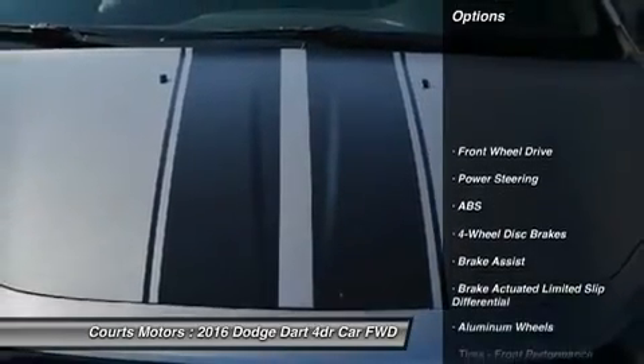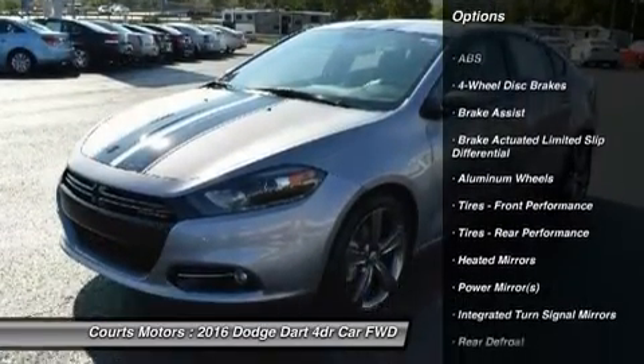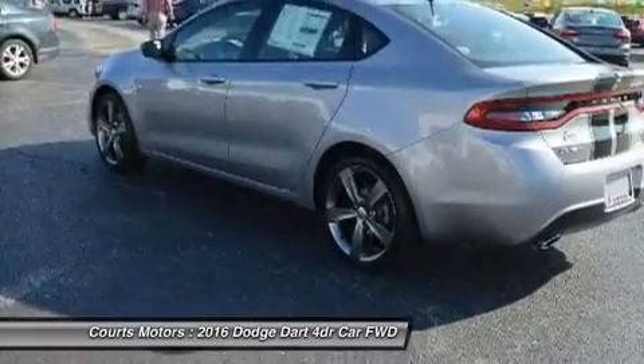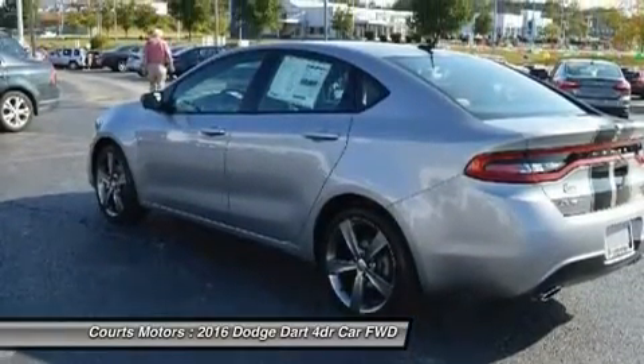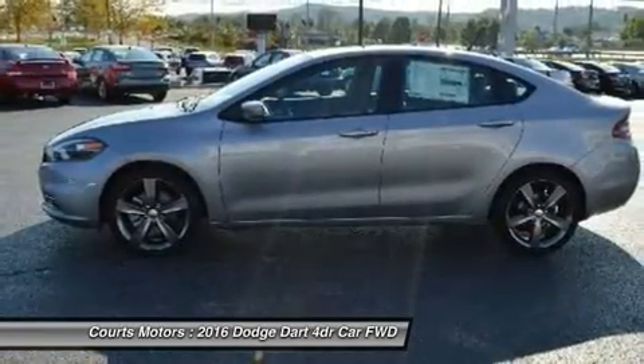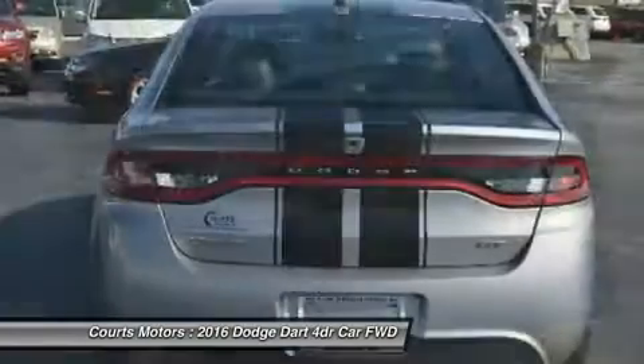The available full-width racetrack-style LED taillamps make an aggressive statement. The interior has an intuitive, fluid layout designed to be both beautiful and ergonomic. It offers ambient lighting, refined soft-touch surfaces, accent stitching and tactile grains, or available hand-wrapped premium vinyl surfacing.